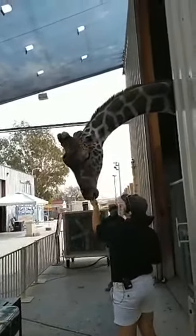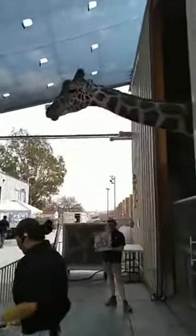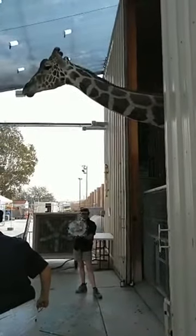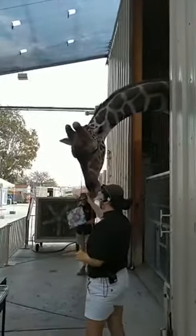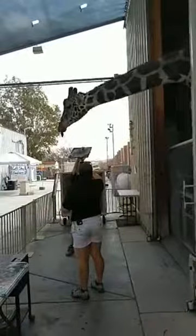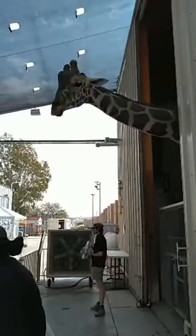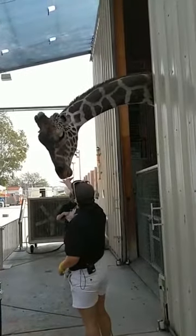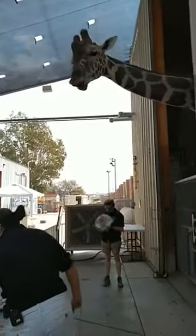Ozzie doesn't work for free, but he does work for veggies. Giraffes are strict herbivores, so they only eat plant matter. In fact, if we try to feed the lions before we come in to feed Ozzie, a lot of times he can smell the meat on your hands and won't cooperate. He can eat about 60 to 80 pounds of food a day — lettuce, hay, pellets — and that's why we say he grew to be so tall: he always ate his vegetables!